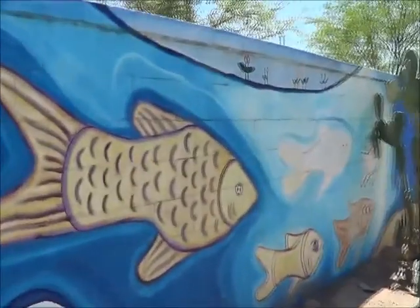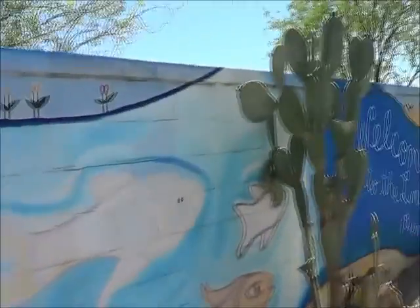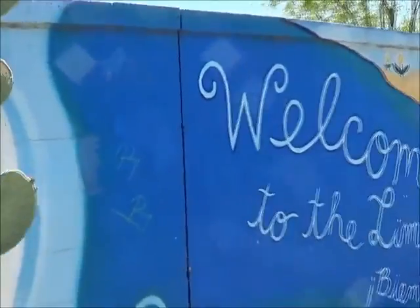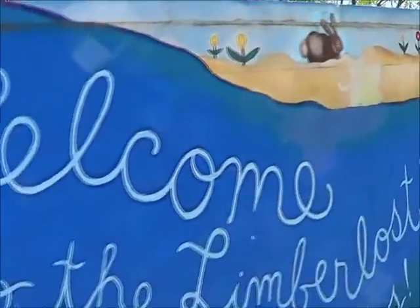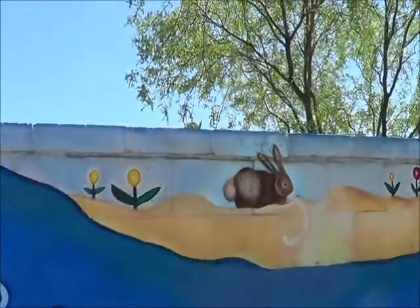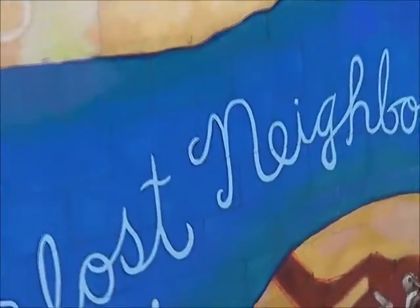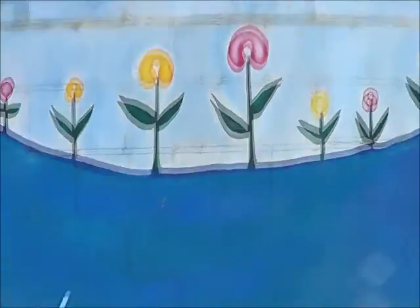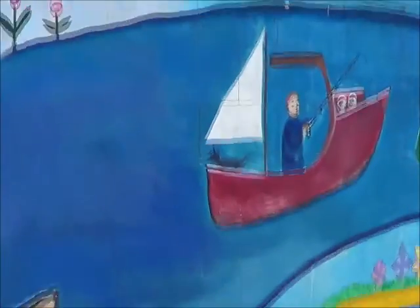Now this is a long piece of art. It's been here for a few years. Welcome to the Limberlost neighborhood — the end of the neos. And there's a little bunny in their hole.